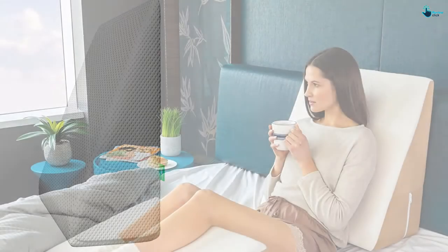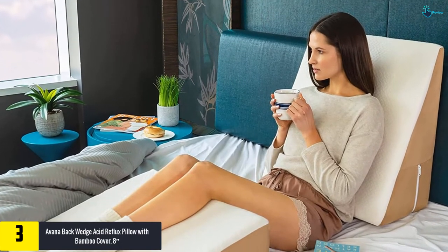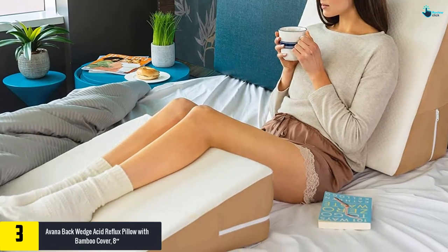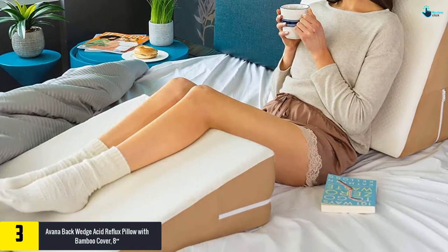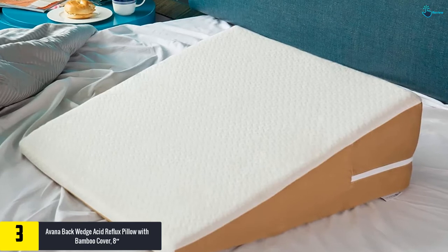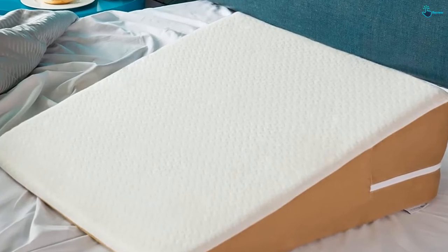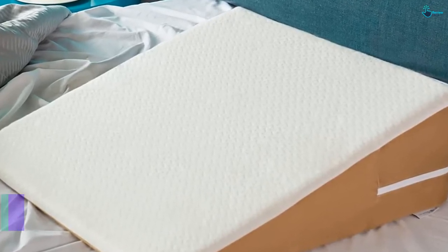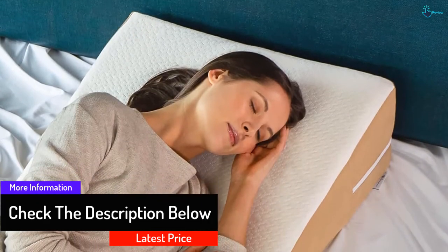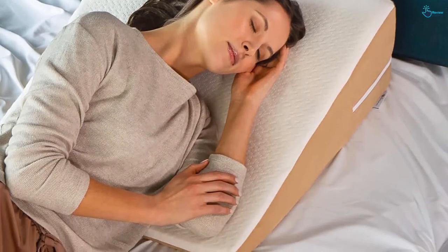At number 3, we have the Avana Back Wedge Acid Reflux Pillow with Bamboo Cover, eight inches. Say goodbye to lumbar pains with this pillow, designed to improve blood circulation for sound, relaxed, and healthy sleep. Smooth blood flow relieves back pressure and removes back pains. The memory foam is sturdy and won't flatten with increased weight or prolonged use. It's wide enough for plus-sized people yet not too big for smaller individuals. The cover is woven microfiber, removable and easy to clean.